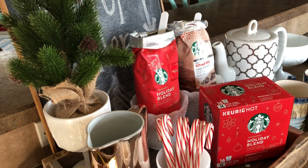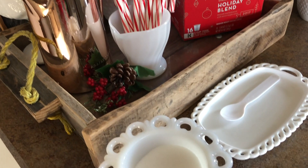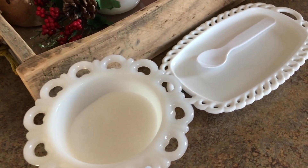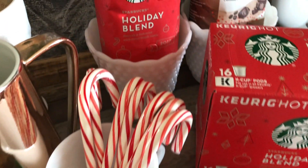Here is my Christmas coffee station, all decked out in holiday cheer. It's that time of year when we're blessed to welcome many of our family and friends in from the chill outside and in to enjoy a toasty beverage.